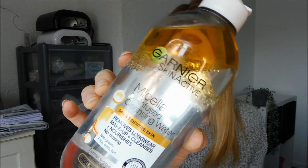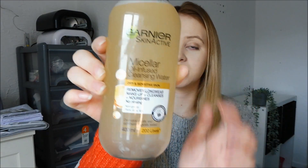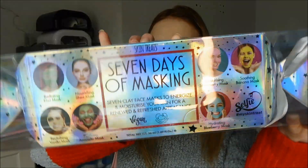I also got my absolute favourite Garnier Skin Active oil-infused micellar water. It's amazing for lip liner and waterproof mascara. You shake it before use so both parts mix together, then they naturally separate again. It's the best one out of all the Garnier micellar waters. From my boyfriend's mum, I got this cool big cracker from the brand Skin Treat. It comes with seven clay face masks with seven days of masking to energise and moisturise your skin for a renewed and refreshed appearance. That looks exciting — I'll definitely use those before the baby arrives.